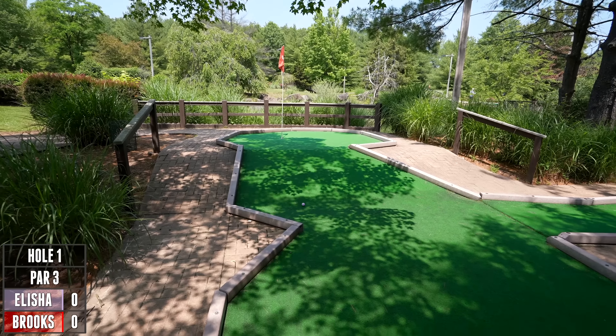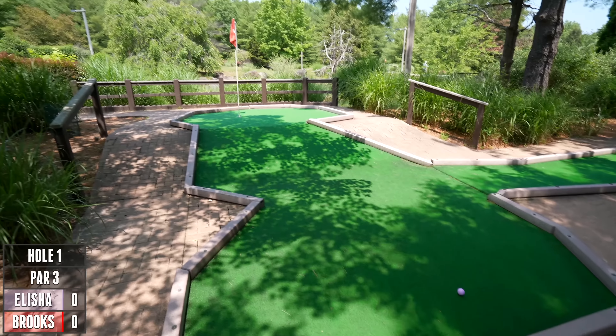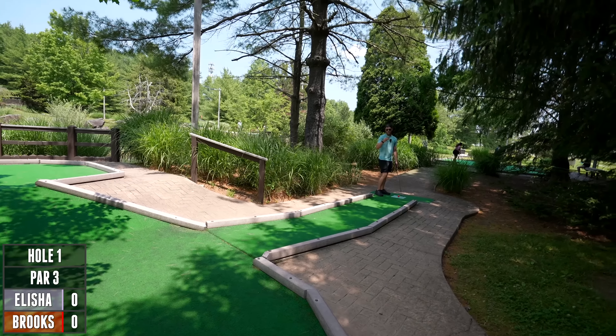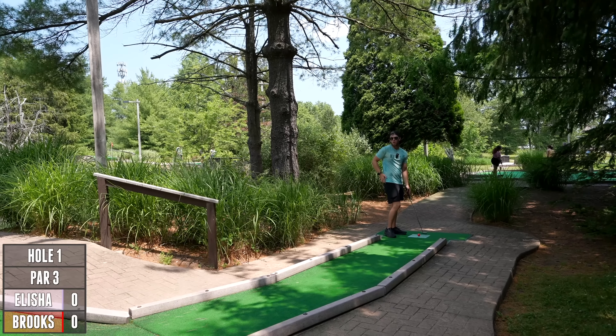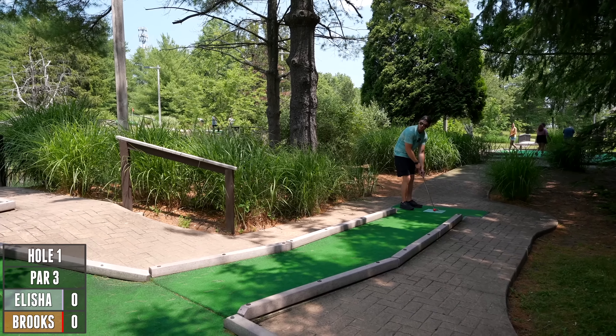Oh, so close! At least you can go straight for it now. Par for hole one is a three, and the par for the entire course is 55. We'll try to put the par with the hole number so you guys can kind of keep up with how we're doing, but 55 is the total.